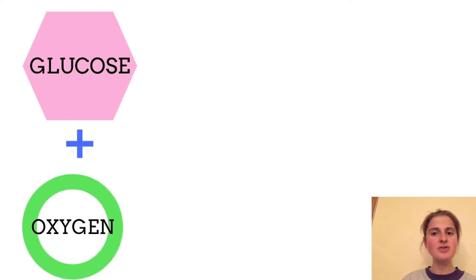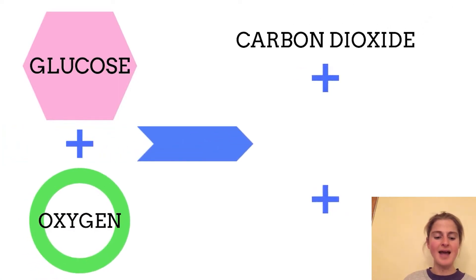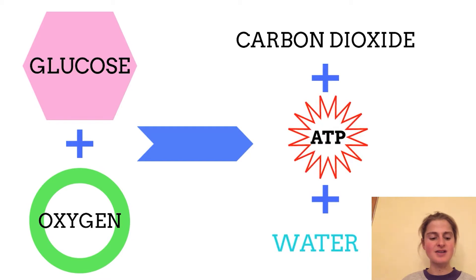Lastly, we'll talk about the aerobic system. This is the system where the body's fuel stores of both glycogen — so carbohydrates — and fats are broken down in a series of reactions using oxygen to release energy that's used to form ATP. It also produces waste products of water and CO2 in a process called aerobic respiration.